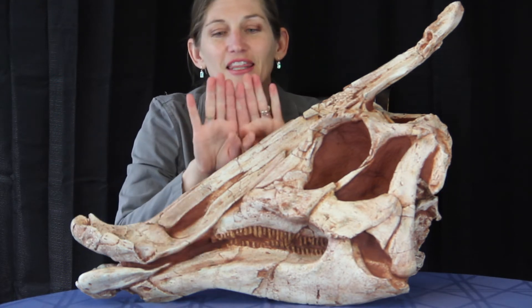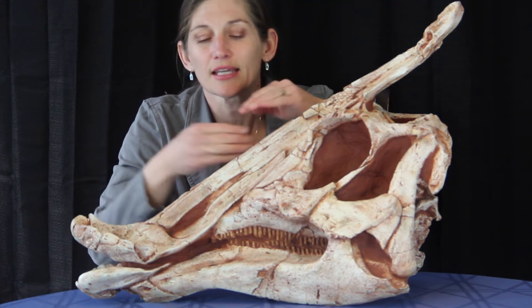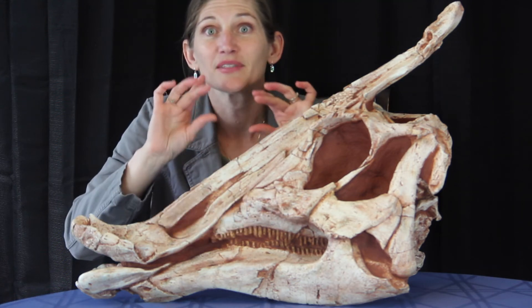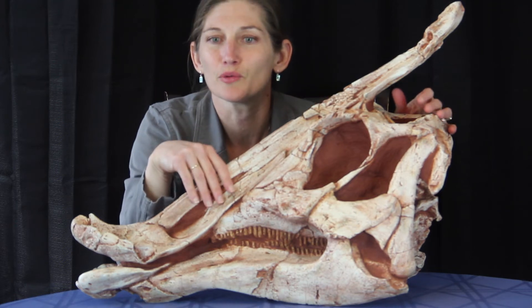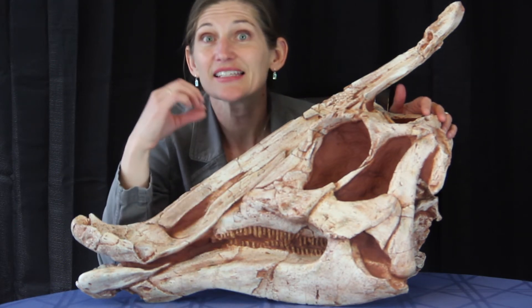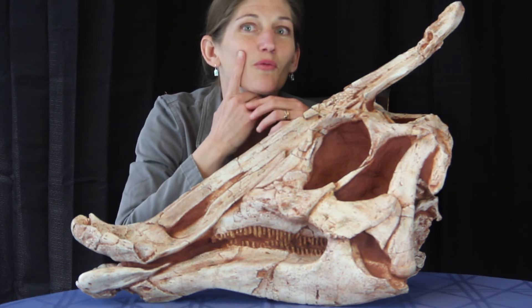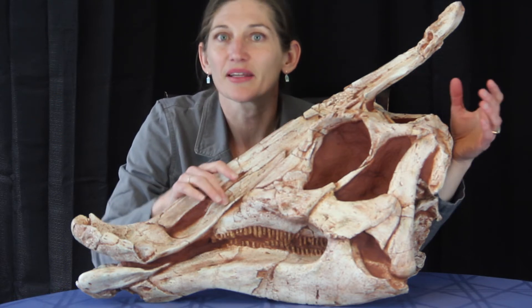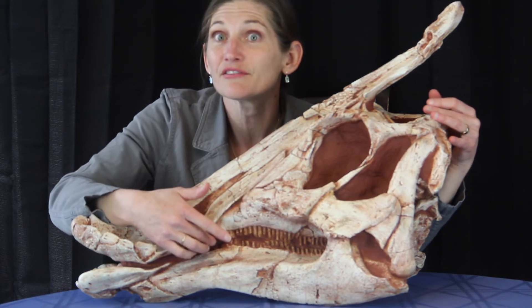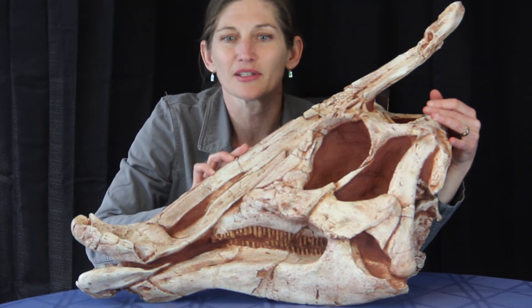Back here is the dental battery, a system of teeth that come really close together. When they close their jaws, this dental battery would come together at the same time and help them chew their food. The dental battery itself has at least three, sometimes three to five, replacement teeth — they would get worn down and another tooth behind it would fill in the place, so they constantly had this fantastic structure for chewing up all of that fibrous plant material.